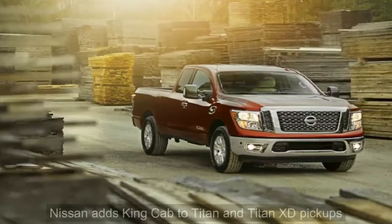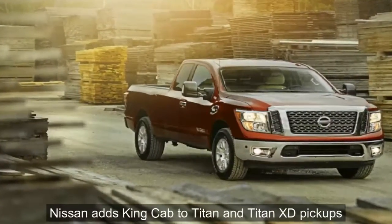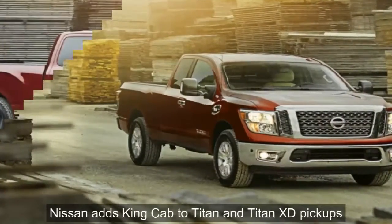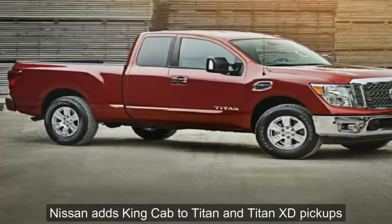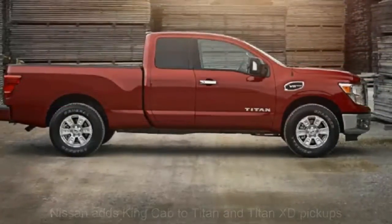Nissan has renewed its efforts in the full-size truck market with a redesigned Titan and a Titan XD that sits between the light and heavy-duty segments. The rollout started late in 2015 with the XD, and the light-duty Titan followed last year.